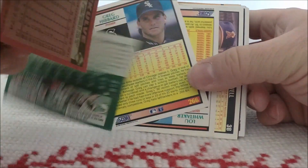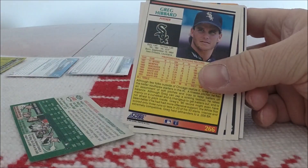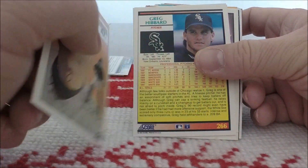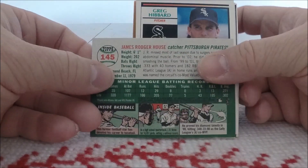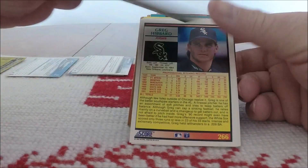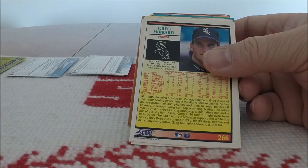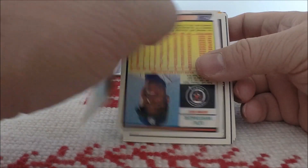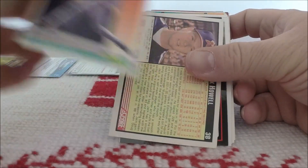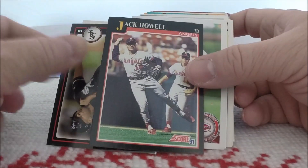86 Topps — I recognize the back — Kent Hrbek. And then this one is another Topps Heritage of J.R. House — 2003, I think. Greg Hibbard from 92 Score. Lou Whitaker, 92 Score. Jack Howell — that's 91 Score.